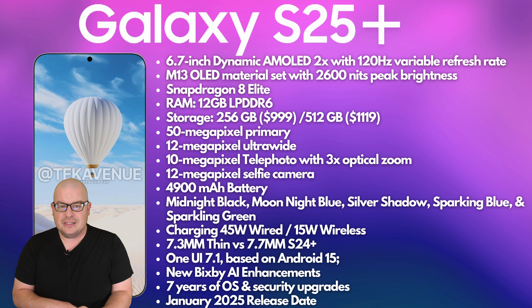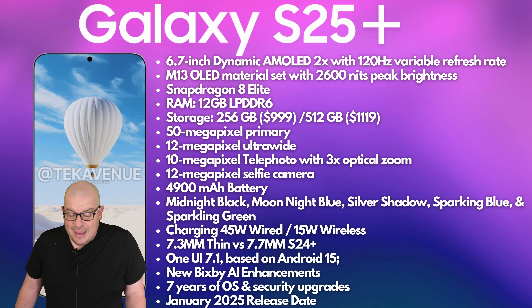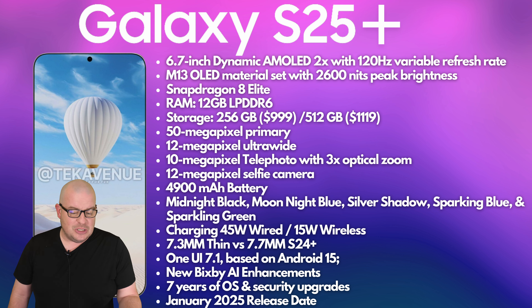January 2025 release date is still what we're thinking, though don't be surprised if it gets pushed into February. It's looking really similar to the S24+. Even if you have the S24+, I don't think you're going to miss all that much — your phone's probably lightning fast, takes good photos, charges fast enough, has good battery life. If you're happy with your phone, you probably don't need to upgrade. But that's what you're getting with the S25+. Let me know if you're going to upgrade and why. We'll see you guys down the road. Peace.